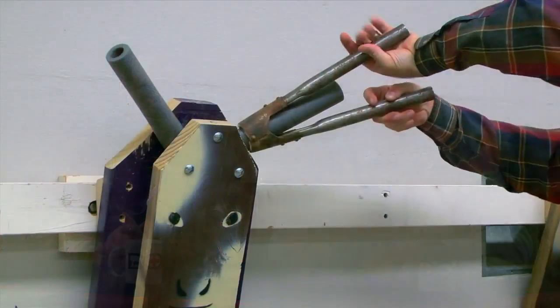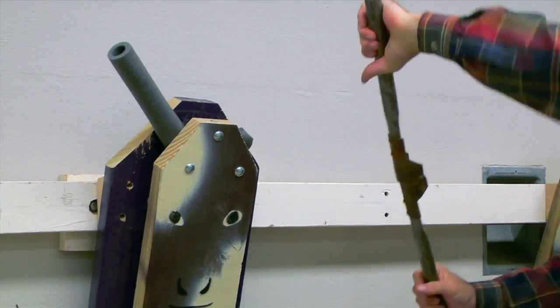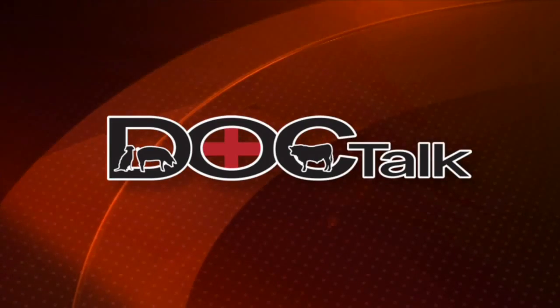Those are some great reasons that lead us off and get us started on why we do it. When we come back from the break, we're going to talk about the different types of techniques there are for horn removal on cattle and how we do it without causing a lot of pain.